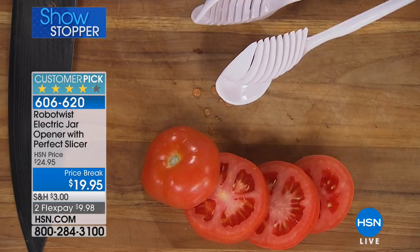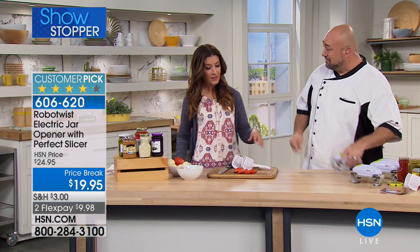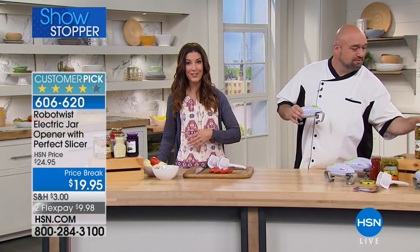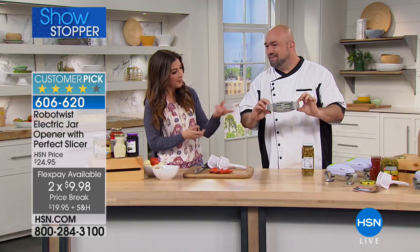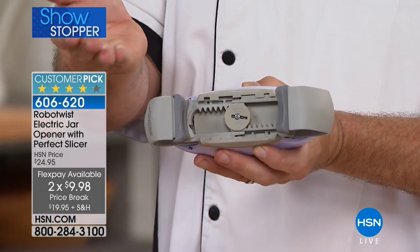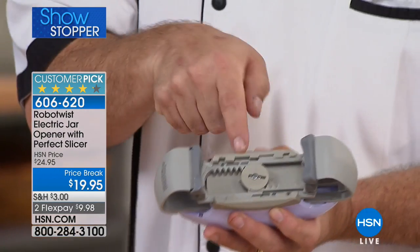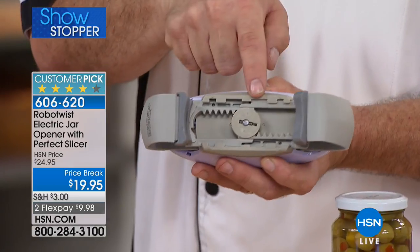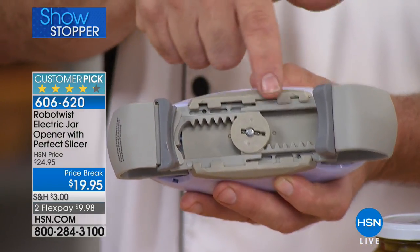Make sure you pick up your Robo Twist today because this is the first time that slicer has been part of the configuration. Today it is five dollars off, and we can take care of flex pay for you. If you're brand new to HSN, you'll find out why everybody is loving these ingenious items. It's a gear system, so simple to use — there's only one button. It's battery operated so you don't have to worry about charging it. It's ready to go when you are.